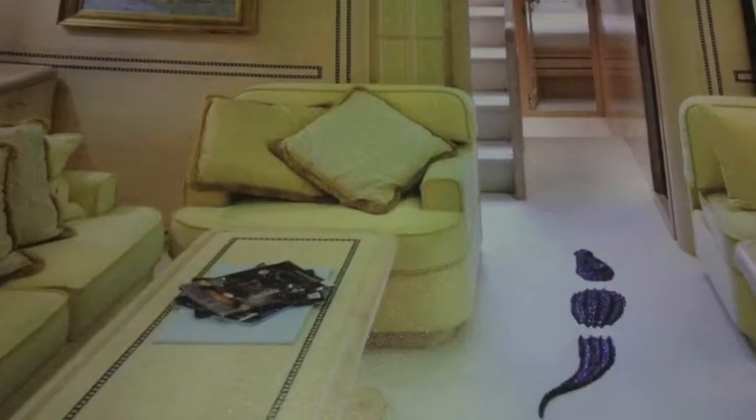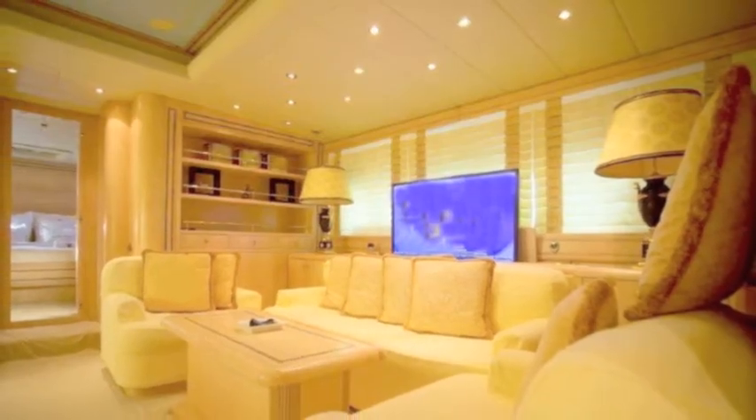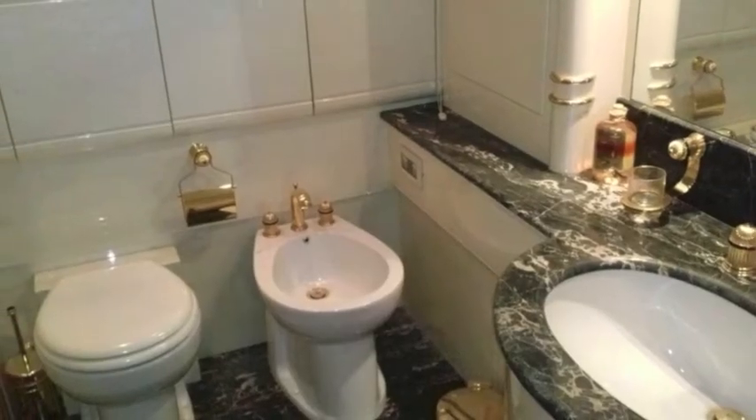Lots of seating. The interior is luscious, scrumptious, and huge — really lots of room for your friends and family to enjoy. But mainly, it's built to go fast and have fun, and it's got everything you want. It's got Arneson drives, which is highly unusual.